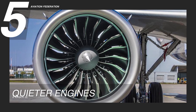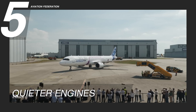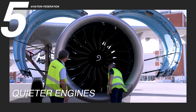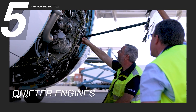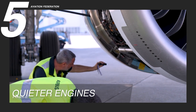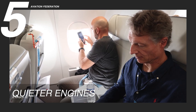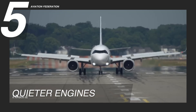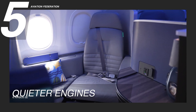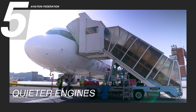Reason five: quieter engines. The Airbus A321 XLR ushers in a new era of quieter air travel with its thoughtfully designed CFM International LEAP-1A engine. The familiar roar of older Airbus engines is now replaced by a subtle hum, creating a remarkably serene atmosphere inside the cabin. Conversations are easier, relaxation is enhanced, and the overall journey becomes less intrusive for passengers, providing a more enjoyable flight experience free from the usual disturbances associated with air travel.